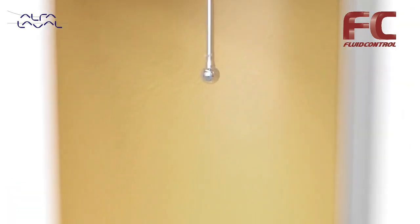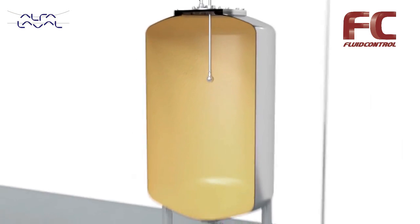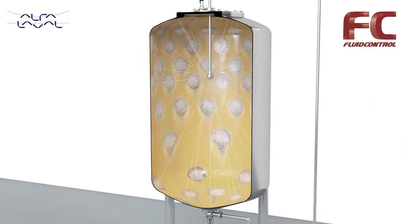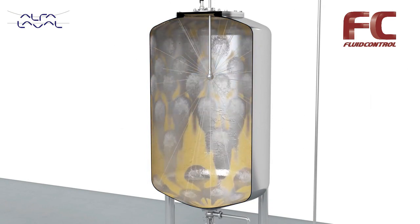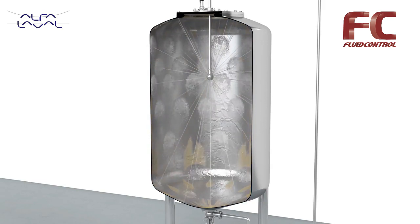Alfa Laval offers three types of tank cleaning technologies. First, there is the static spray ball, our most straightforward cleaning technology. Water from the spray ball hits the tank interior in a predefined cleaning pattern. This free-falling film cleans the tank wall but requires adequate time to do so — long cleaning time at a high operating cost.